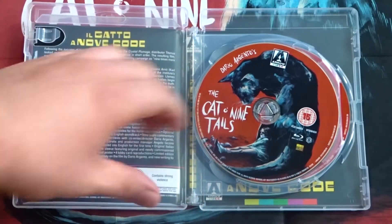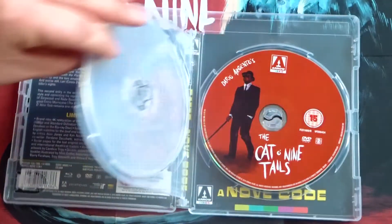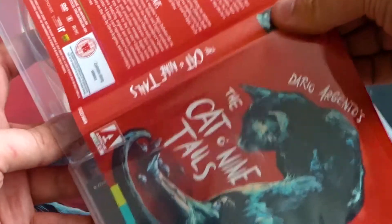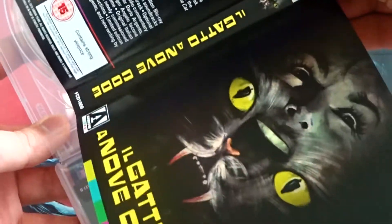And last here we have the Blu-ray and the DVD. Then, of course, along with the newly commissioned artwork, we have the original artwork on the reverse side.